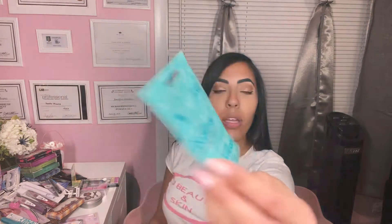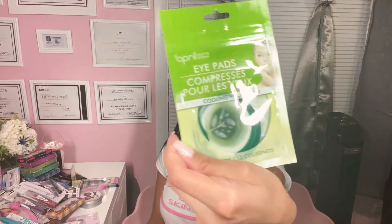I got two of these nourishing coconut oil from the brand Beginnings by Hask. It looked pretty good — it says nourishing coconut oil conditioning treatment, restores and revitalizes all hair types. I'm going to give that a try too. I also got these April Shower bath and shower eye pads. It comes with 12 pads. And let me remind you, everything is $1 from the Dollar Tree.